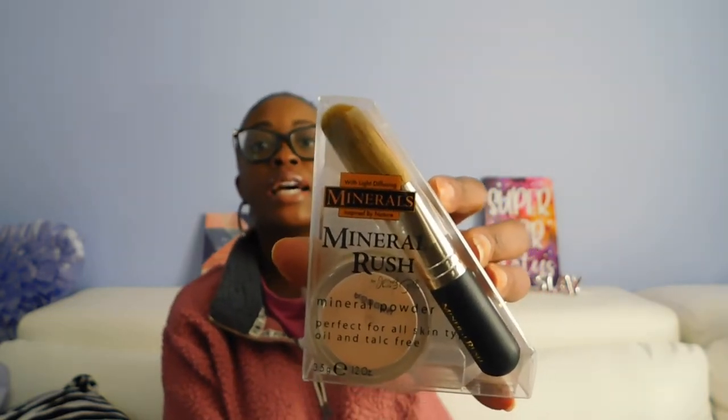Found the Minerals Rush by Jessie's Girl with light-diffusing minerals inspired by nature — mineral powder, perfect for all skin types, oil and talc free. Super excited to have found that. You guys have been hauling these as well. I just found one of those so I picked it up.